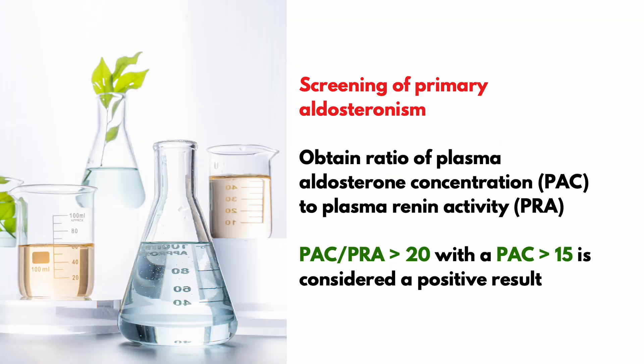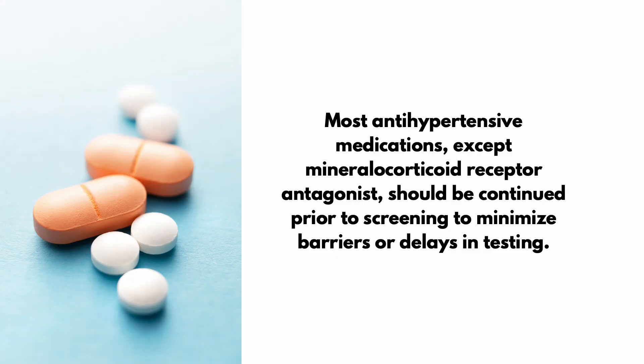For initial screening of primary aldosteronism, obtain the ratio of plasma aldosterone concentration to plasma renin activity. A PAC over PRA of at least 20 with a PAC of 15 is considered a positive result. Keep in mind that most anti-hypertensive medications, except for mineralocorticoid receptor antagonists like spironolactone, should be continued prior to screening to minimize barriers or delays in testing.